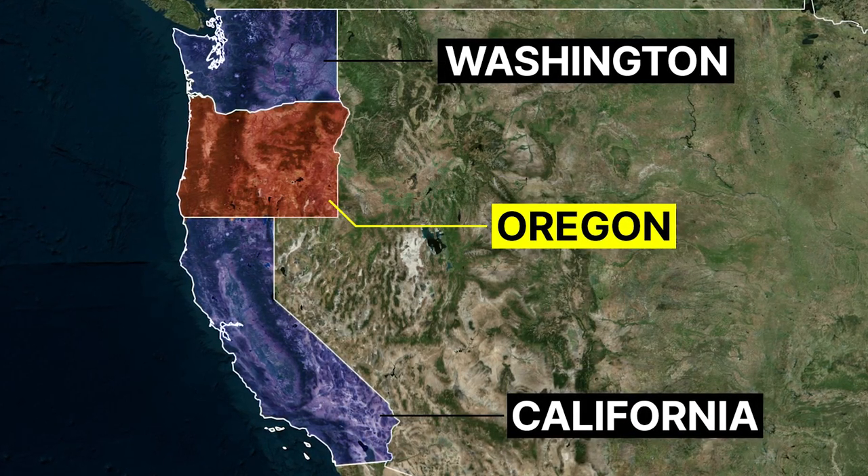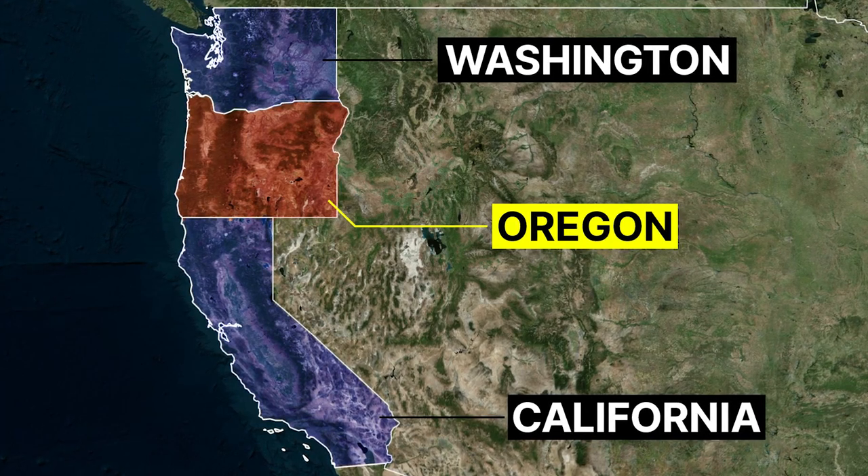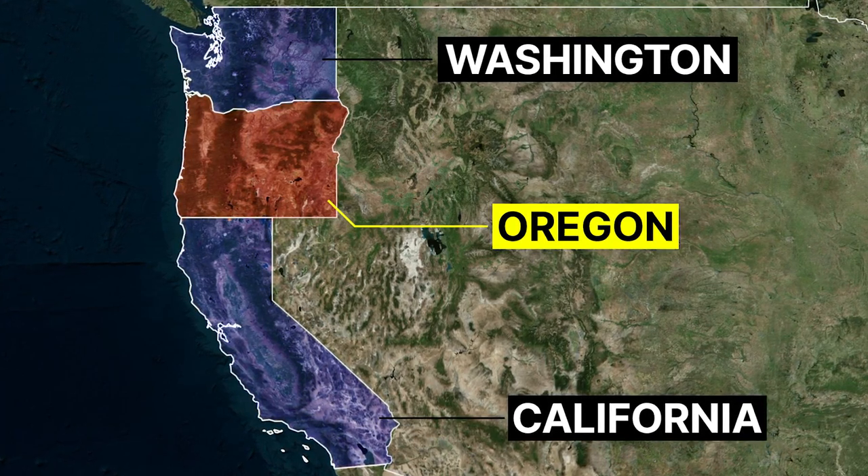So why are there so many empty lands in Oregon compared to the other two states? And even though it is larger than Washington, not many people live in Oregon.